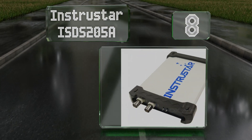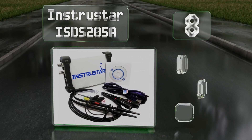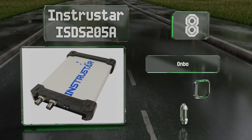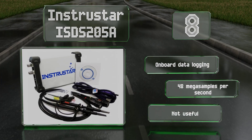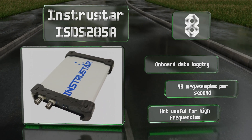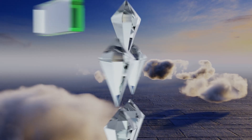At number eight, amateurs and home users should consider the InstruStar ISDS205A for budget-friendly radio frequency detection. It's built around a lightweight two-channel oscilloscope and comes with all the cables and antennas needed to connect it to a PC. It offers onboard data logging and 48 mega samples per second; however, it's not useful for high frequencies.